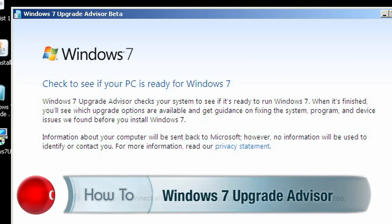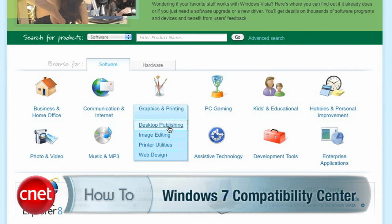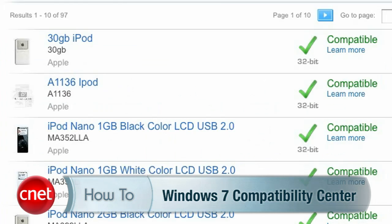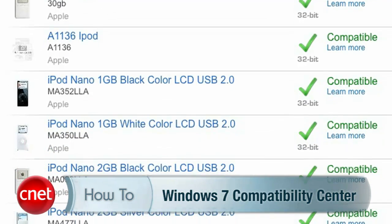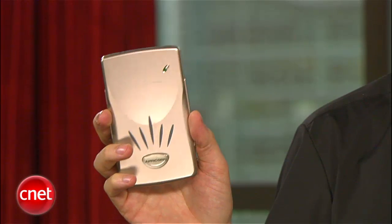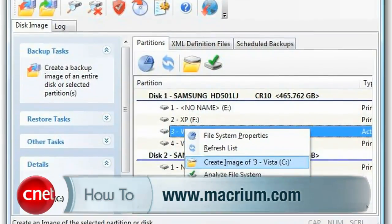Before you start, do these three things. First, run the Windows 7 Upgrade Advisor — it will let you know if your computer can handle any version of Windows 7. Second, check the Windows 7 Compatibility Center, which is different than the Upgrade Advisor; it's going to tell you if you need to update your drivers or apps to make them work in 7. And third, make a copy of your hard drive, just in case things go horribly wrong. I recommend using Macrium Reflect — it's a free download available from Download.com.